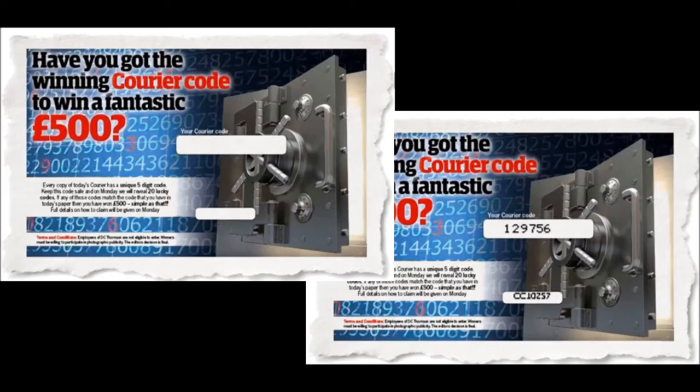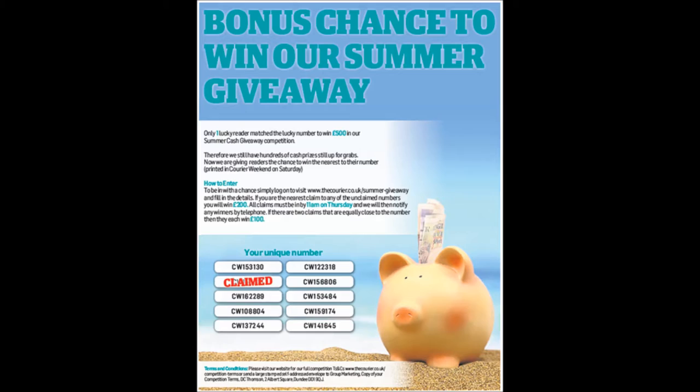Our first initiative launched in the Courier by printing a unique code in the Saturday magazine. Readers had to match the code against game numbers published in Monday's paper. In August it was rerun, but this time any numbers unclaimed were republished on the Wednesday. Readers registered online to see if their number was closest to any unclaimed code. This helped demonstrate Saturday magazine retention as well as enabled us to data capture.